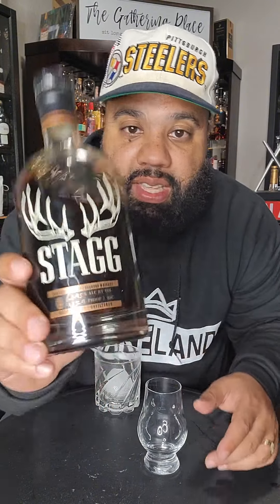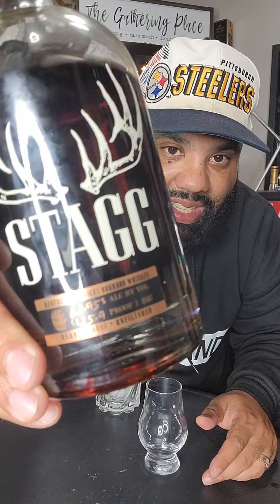Hey, it's Jake Fever with the I'm Not Sober Drink Review. Thanks for tuning in. Today on the docket I got something I've tried, but I shouldn't have tried this without talking to y'all — this is Stagg, aka Stagg Junior. I got the newer version, I think it's the 23C. This right here is potent as heck — 62.95% alcohol by volume.